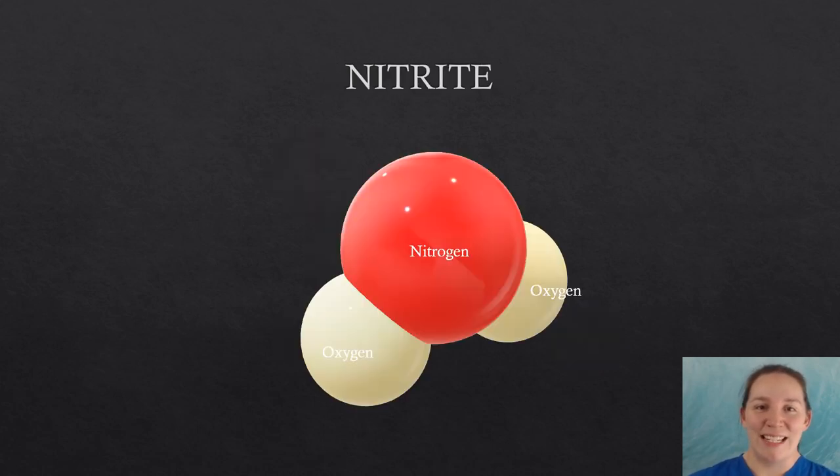Nitrite is the primary breakdown product of ammonia. At high levels, nitrite competitively binds to hemoglobin in red blood cells, making oxygen availability very low. This condition causes methemoglobinemia, also known as brown blood disease, which causes fish to die by having decreased oxygen delivery to their tissues.